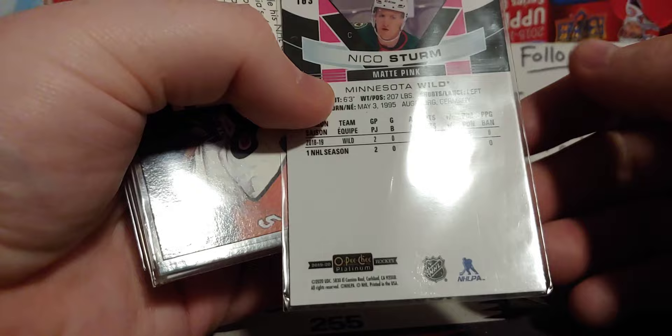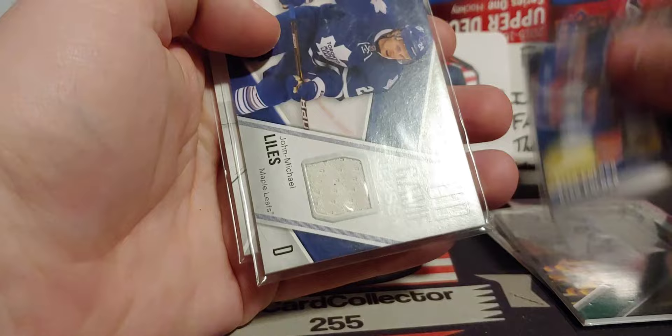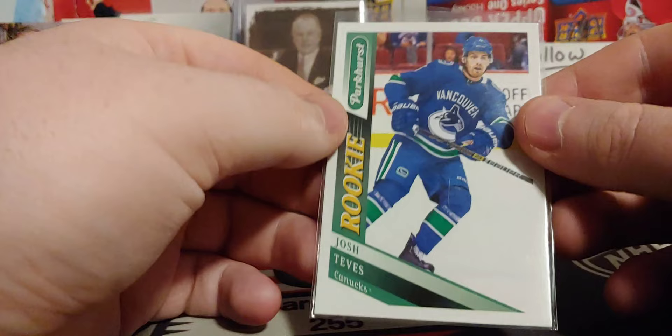Nico Sturm — pink. Some more, very nice Omega. Zach Parise. Polak — oh, stuff stuck to it. Peter Nedved — everybody remembers Peter Nedved. John Michael Lyles — another old name there, you haven't heard of that guy in a minute. Aaron Eckblad — very cool. Josh Tevis — never heard of him, but he probably never played a lot of games.